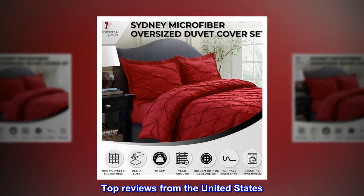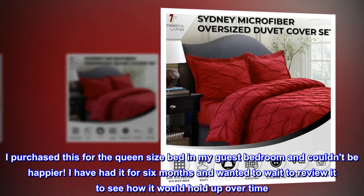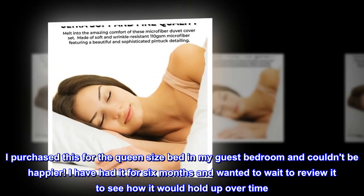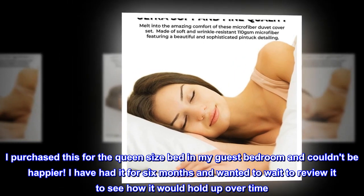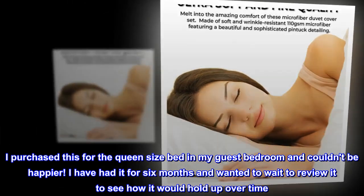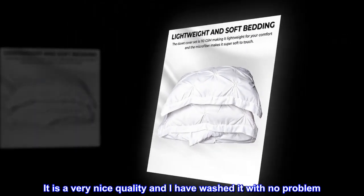Top reviews from the United States. Very happy. I purchased this for the queen-size bed in my guest bedroom and couldn't be happier. I have had it for six months and wanted to wait to review it to see how it would hold up over time. It is very nice quality and I have washed it with no problem.